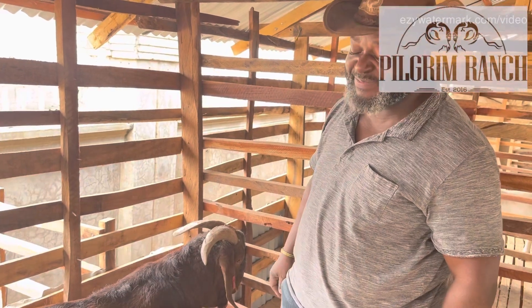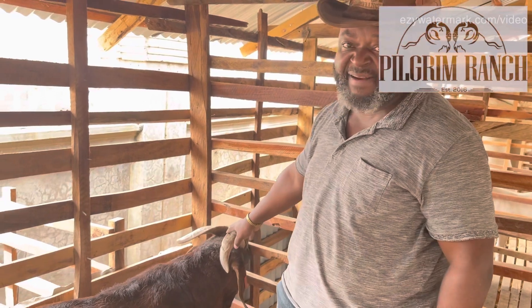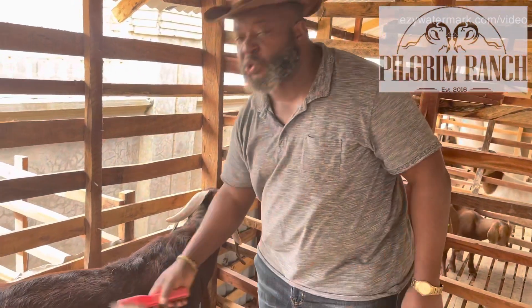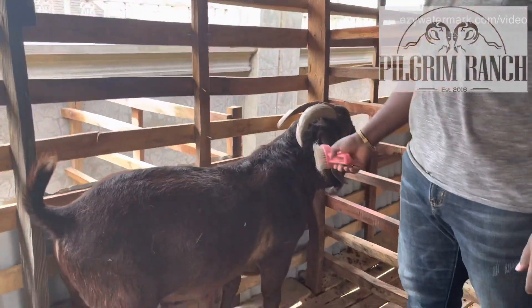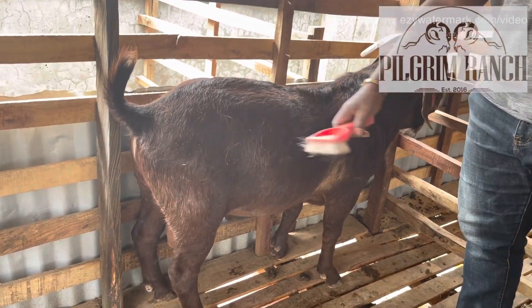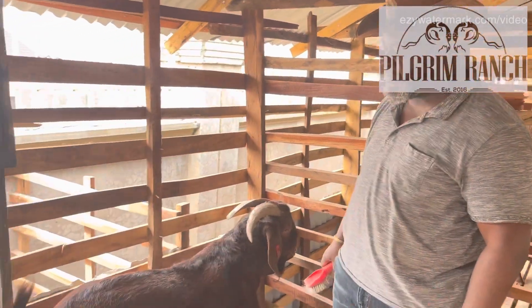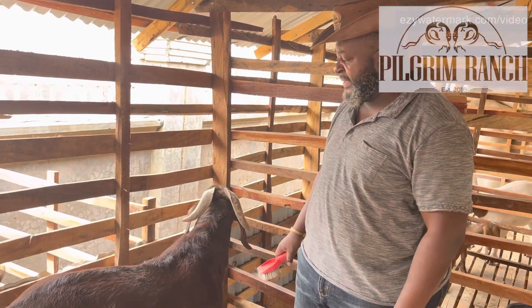They are not cheap — they are very, very expensive. And they are very good goats to cross with Sokoto Red and West African Dwarf. Through crossbreeding, you will get a crossbreed that is larger than our indigenous goats.